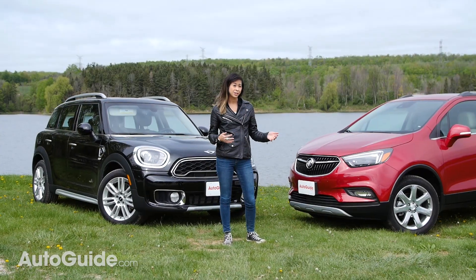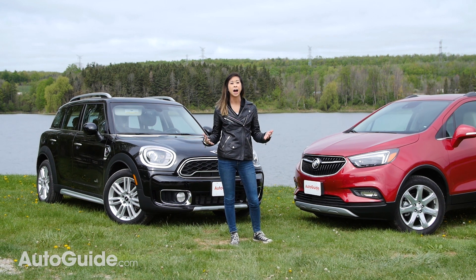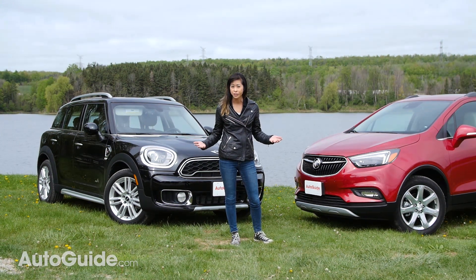But then once you look into it, you'll realize that the Encore last year outsold the Countryman by six times. So what the hell — maybe the Encore actually has a fair chance?